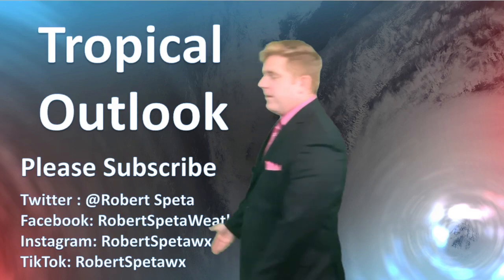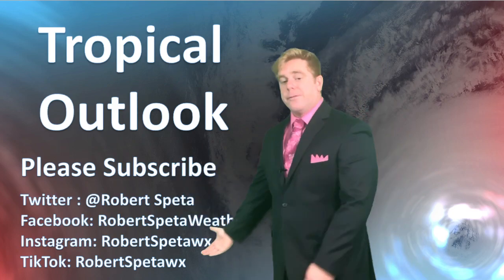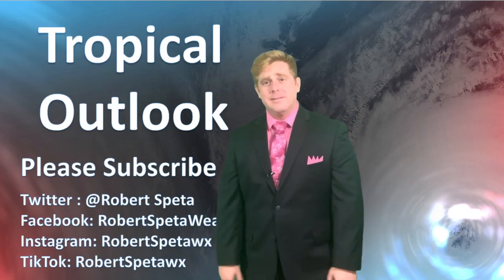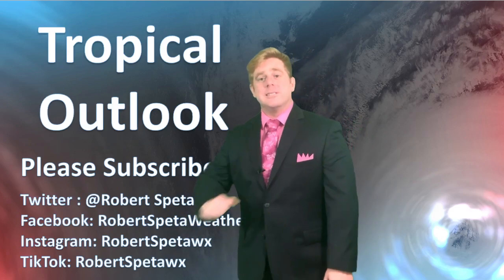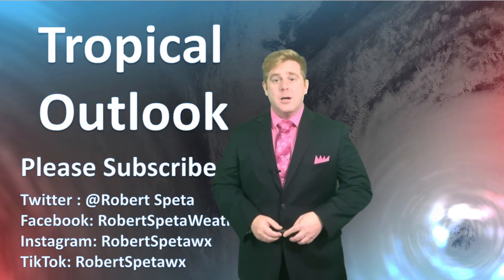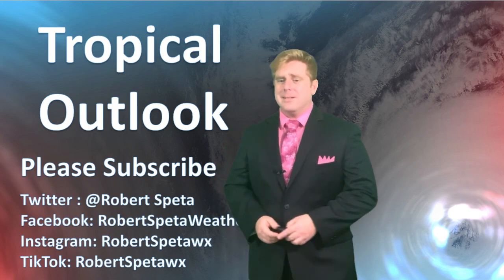If you don't already follow me, please subscribe and follow me on all the social media platforms — Twitter, Facebook, Instagram, even TikTok. Thanks as always for watching, and the number one thing is, of course, stay safe out there.